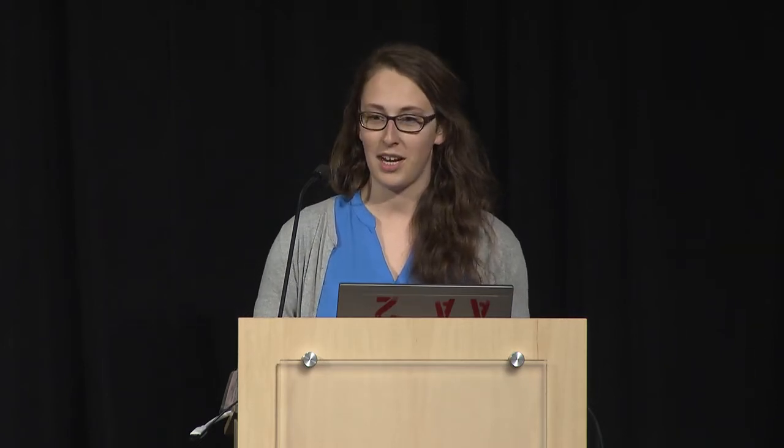First, a company that you're probably more familiar with than Western, which is Zodiac Aerospace. They're a world leader in aerospace equipment and systems for commercial, regional, and business aircraft. We work mainly with their Washington branches and some of their California branches, but they've got 100 locations worldwide and 35,000 employees. They're pretty important to the aerospace industry, and they also employ a lot of Western grads from both my program and the manufacturing program.